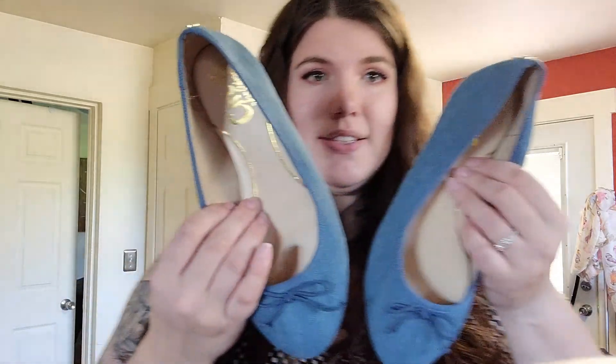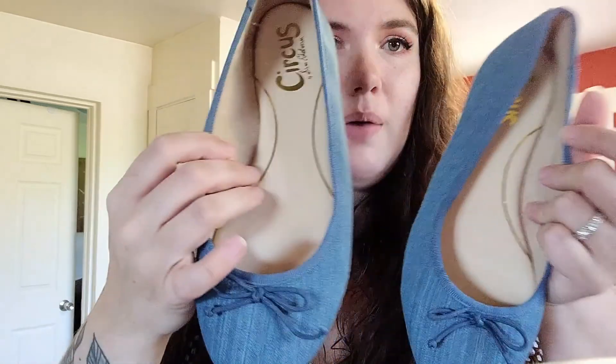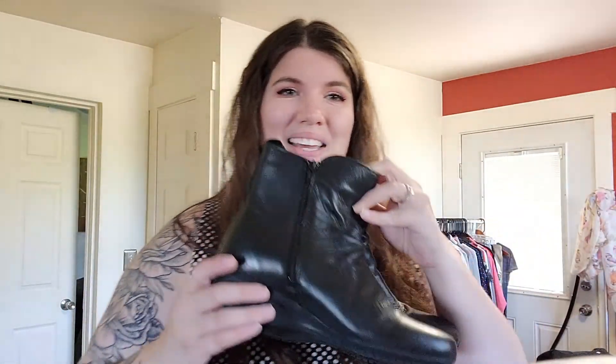These are Sam Edelman Circus — just a really simple ballet flat with a gold detail on the back. These are size eight. These ones came from Goodwill. I already took the Sharpie off the bottom. They were in the fashion focus section for $13, but I got four pairs of shoes and I barely paid anything for them.